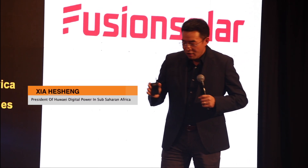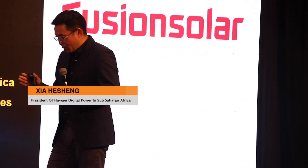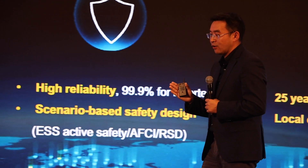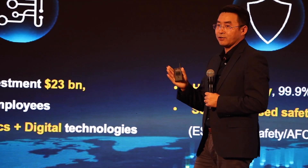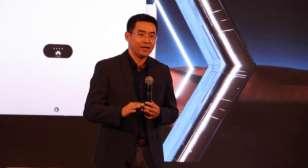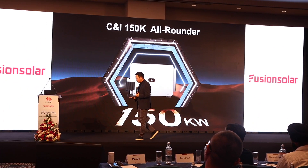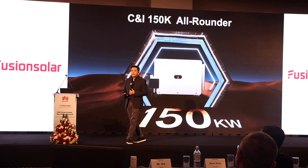As we all know, Huawei is good at both whole electronic technology and digital technology. We're glad to be here to announce that today in Nairobi, Kenya, we are going to launch our latest CNI inverter.